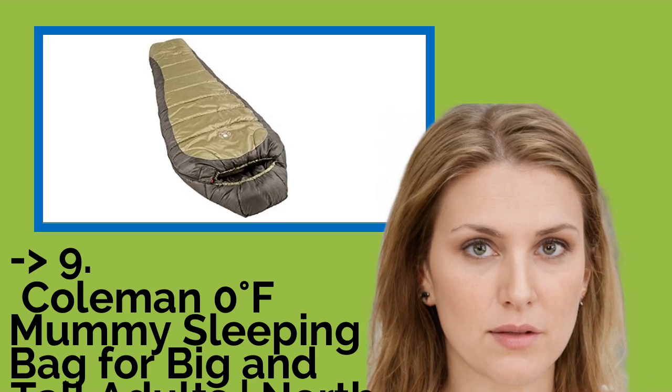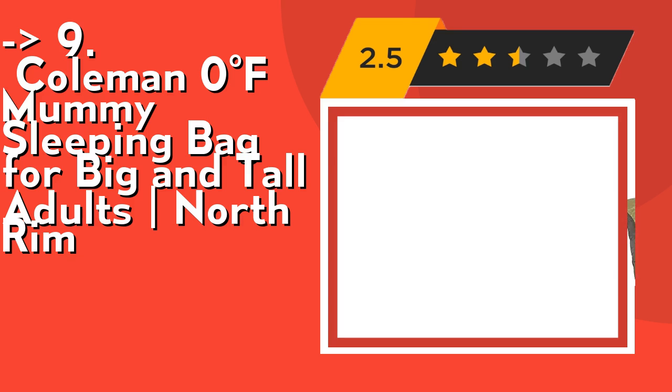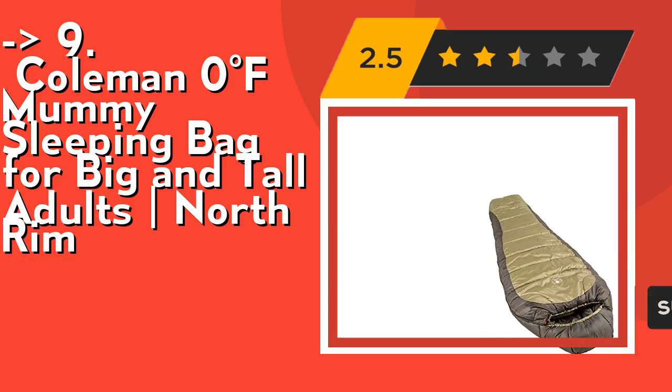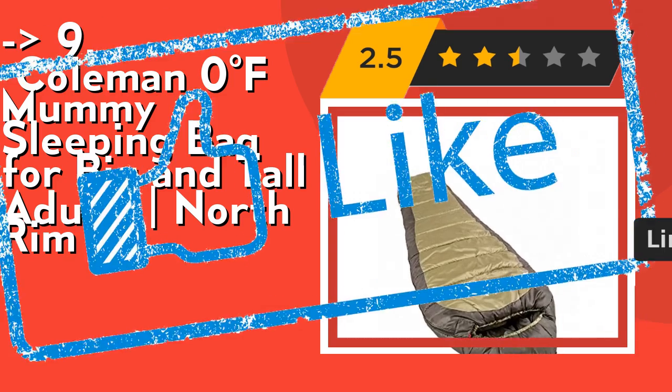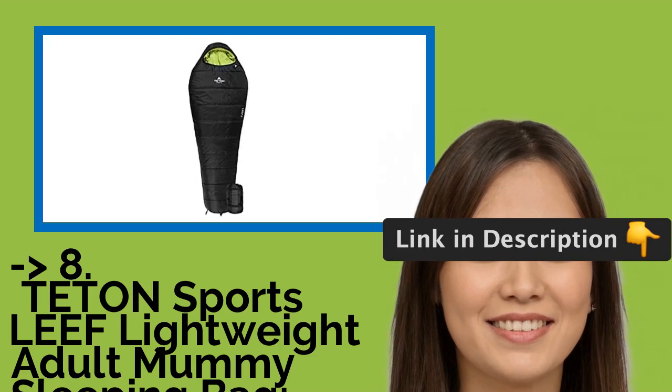Number nine is Coleman Zero F Mummy Sleeping Bag for big and tall adults, North Rim. It can accommodate most people up to six feet two inches in height. It features quilting construction, an insulated foot box, and a thermal lock draft tube for warmth and heat retention. Check out the link in the description to buy this product from Amazon.